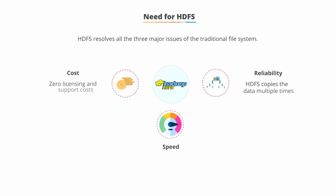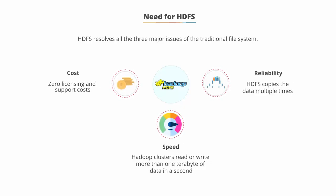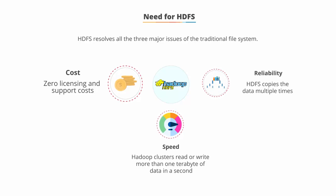Cost. HDFS is an open source software package, so it can be used with zero licensing and support costs. It is designed to run on a regular computer.